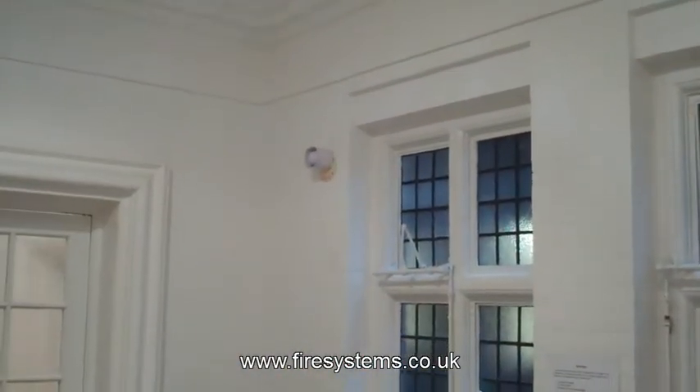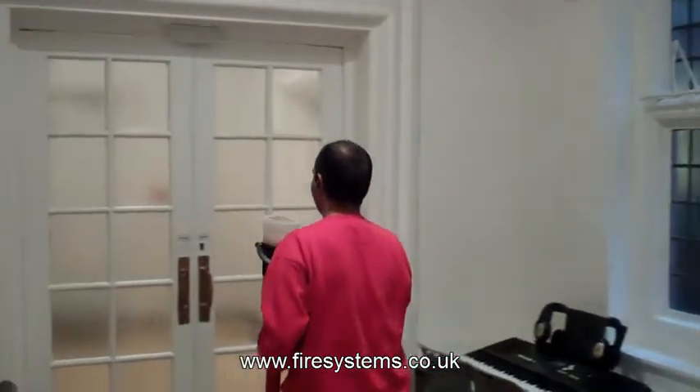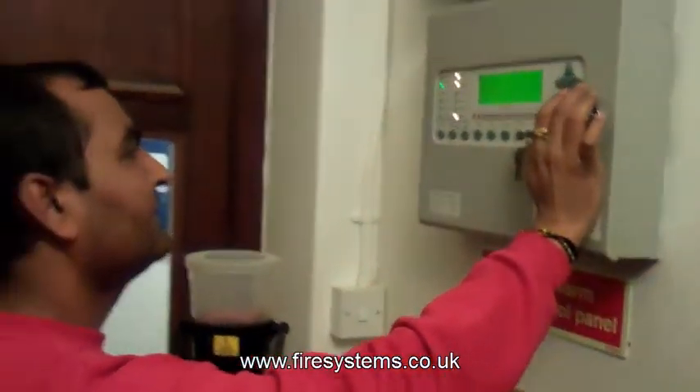Because of our successful installation, the school has accepted our fire alarm maintenance contract, and we now carry out the fire alarm servicing at the school.